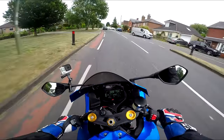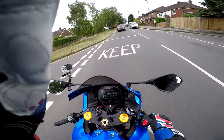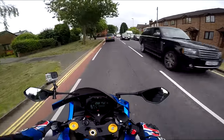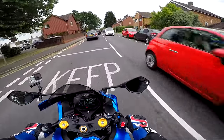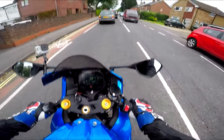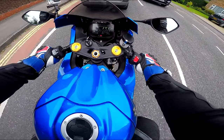Welcome along guys. I feel like the luckiest man in the entire universe today, because this is my first long-term bike through Performance Bikes. I feel like I've won the lottery.